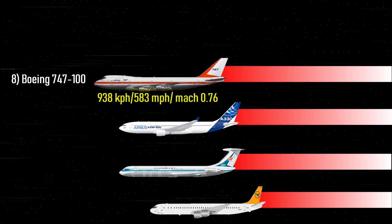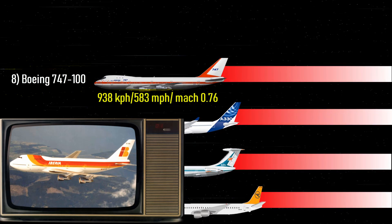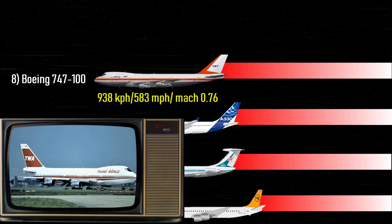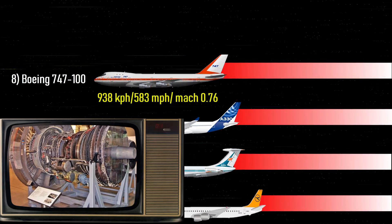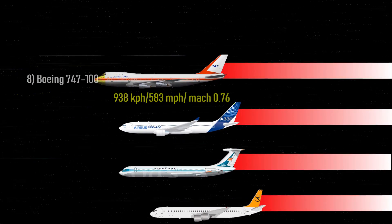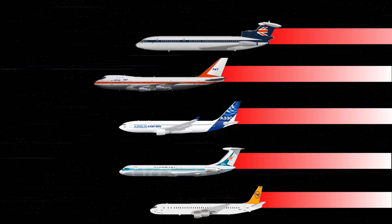Number 8: Boeing 747-100 — 583 miles per hour, Mach 0.76. First developed in the United States, the Boeing 747-100 was massively successful and revolutionized air transport. Introduced by Pan Am in 1970, the 747-100 was equipped with Pratt & Whitney JT9D-3A engines.